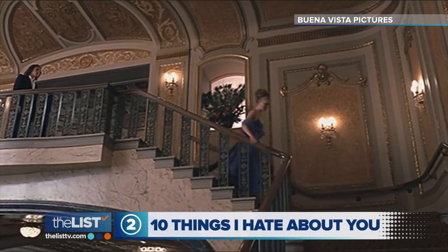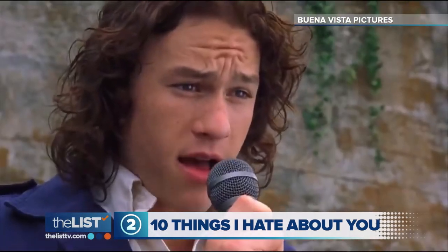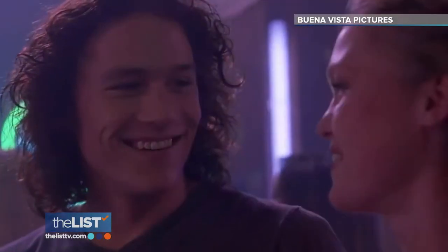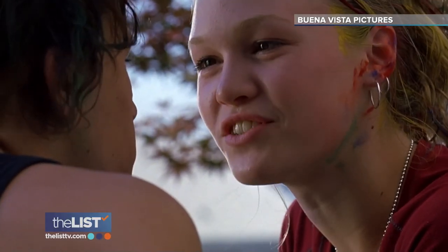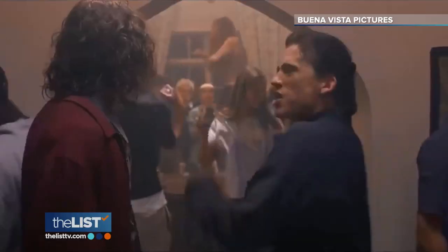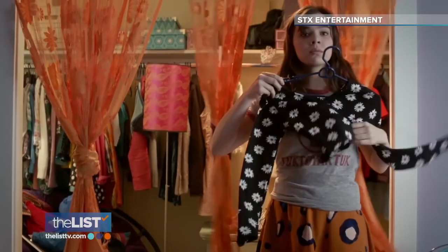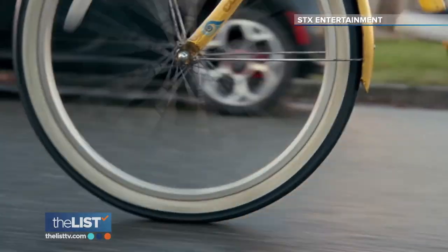Next up: 1999's 10 Things I Hate About You. When you think of spring break, sometimes you want a big smile on your face and maybe to fall in love — and this movie makes you feel all of that. It's such a classic that whether you're a high school student, a college student, or someone just trying to relive their past, 10 Things I Hate About You will appeal to you.